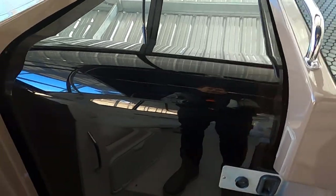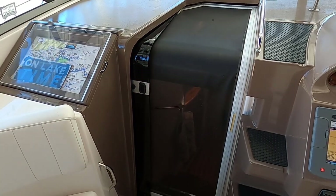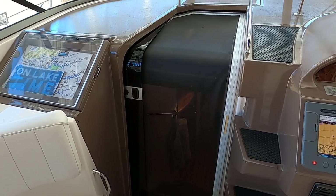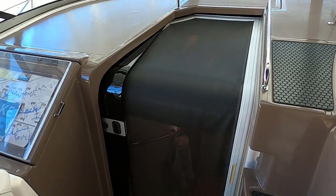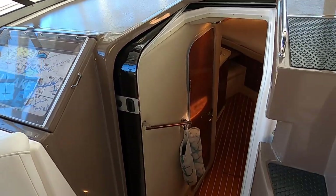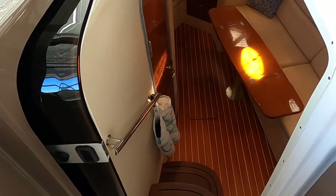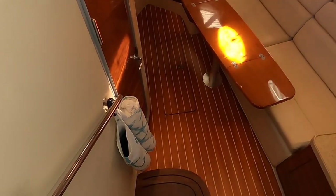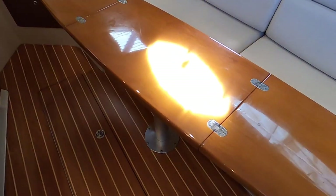The cabin door features an integrated screen door — very nice when anchored in a cove, allowing a breeze into the cabin without relying on the heat and air. The boat does have a 12,000 BTU marine heat and air unit — essentially a reverse-cycle geothermal unit.